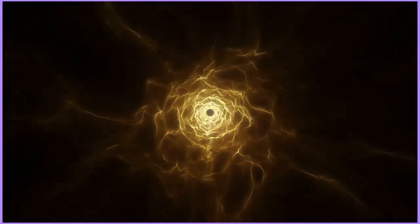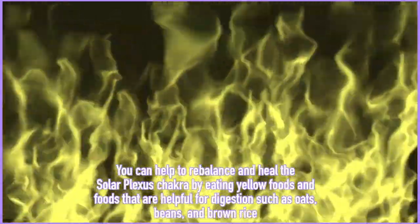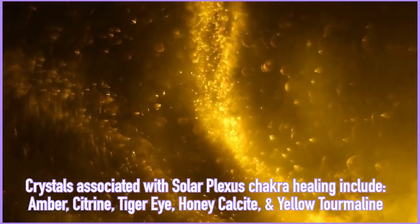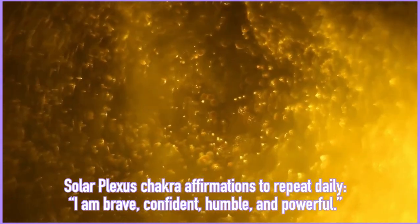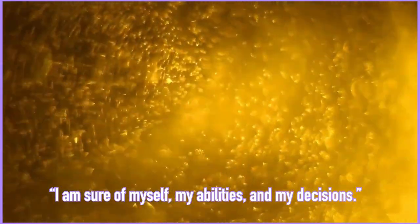To balance the solar plexus chakra, you can envision or meditate on the color yellow. You can connect with the element of fire. You can eat yellow foods such as pineapples, squash, and bananas, and also foods such as oats, beans, and brown rice. You can work with crystals such as amber, citrine, tiger's eye, honey calcite, and yellow tourmaline. You can work with scents such as sandalwood, myrrh, lemongrass, ginger, and geranium. Affirmations include 'I am brave, confident, humble, and powerful' or 'I am sure of myself, my abilities, and my decisions.'